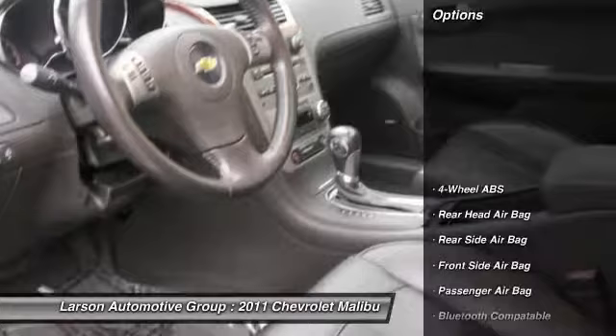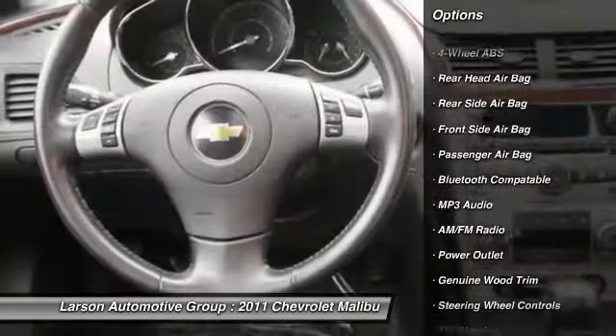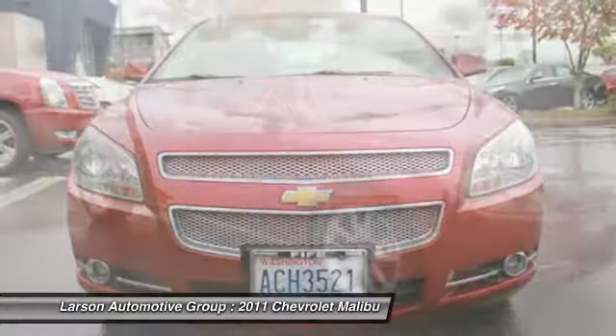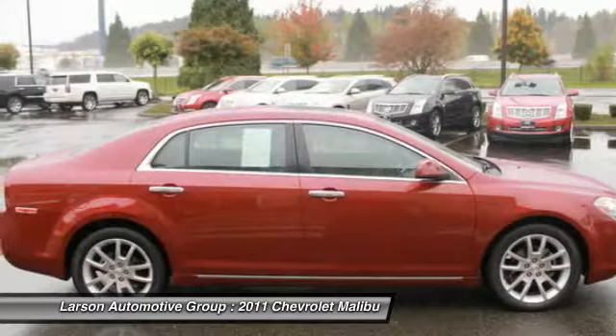Here are some of this vehicle's great options: traction control, remote engine start, OnStar, stability control, power sunroof, heated seats, anti-lock braking system, power driver's seat, power passenger seat, and steering wheel audio controls.